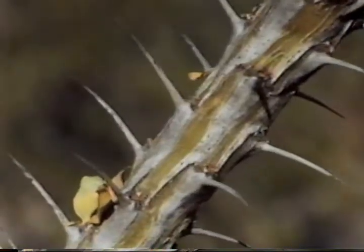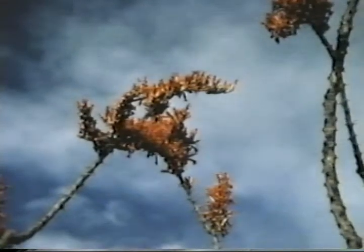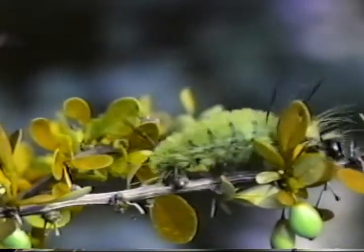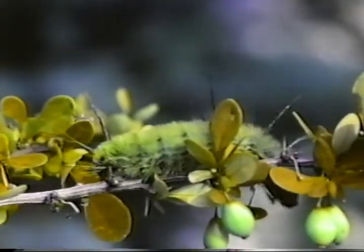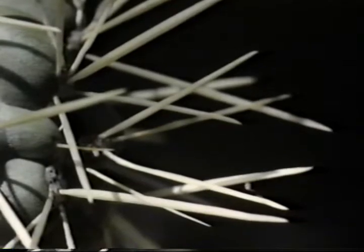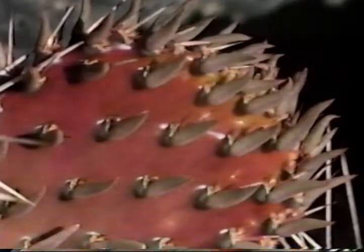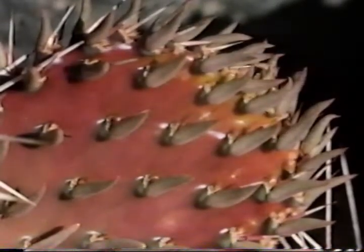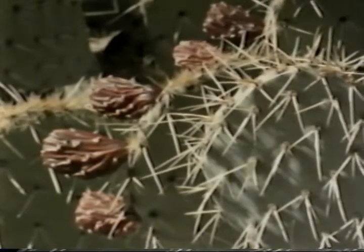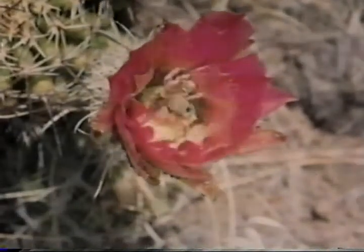During most of the year, the Ocotillo looks dry and lifeless, covered with sharp thorns. In the spring, tips of the stems come alive with scarlet flowers, and after heavy rains, green leaves sprout along the branches. A colorful caterpillar heads for the new growth. The prickly pear cactus grows sharp spines to protect the pads where moisture is stored during rainy periods. An edible desert plant, its pear-shaped fruits are made into jellies, and the pads, cleared of spines, are preserved for later use. Like other cactus plants, the prickly pear blooms in late spring.